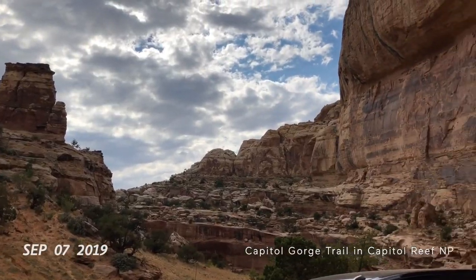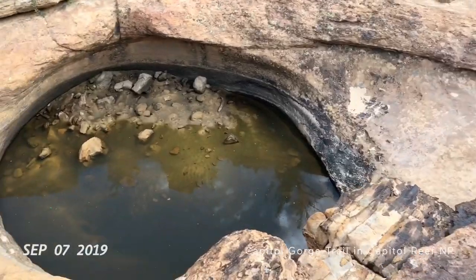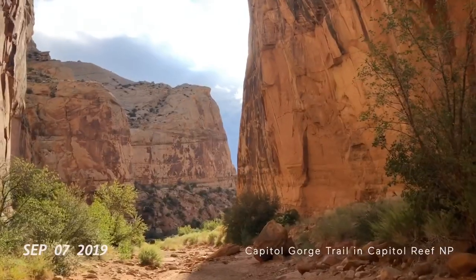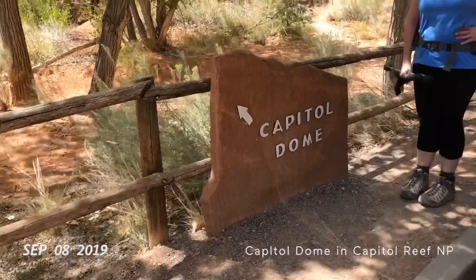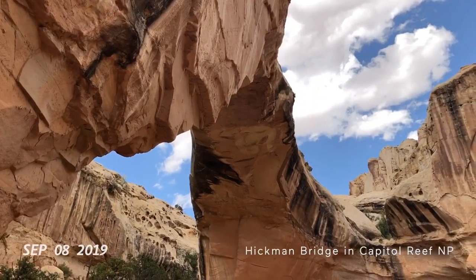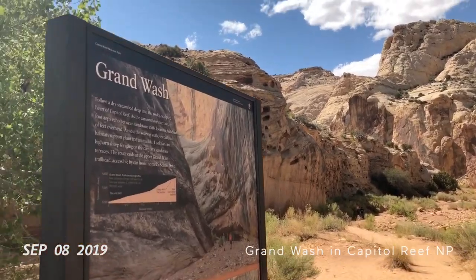Capitol Reef National Park. Now there's some potential for some shade, but we found one of the tanks. Gifford House here in Capitol Reef. Salmon roll from the Gifford House. Apple Dome. We are hiking the Hickman Bridge Trail — this is the Hickman Bridge. Grand Wash.